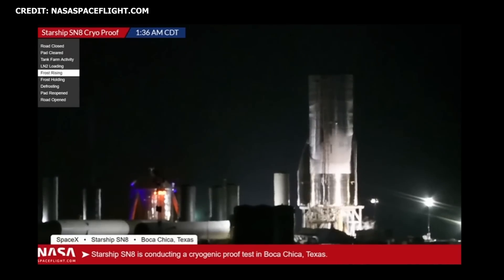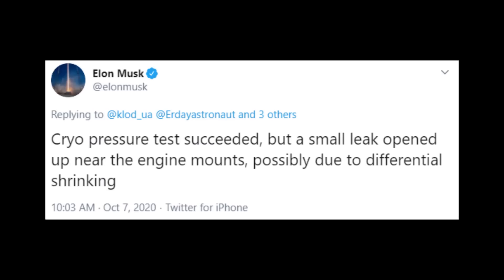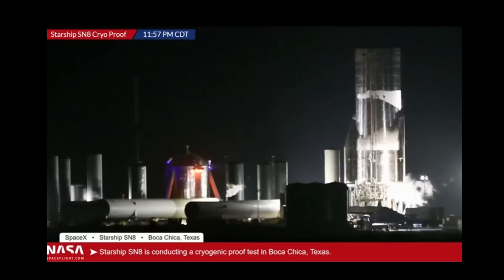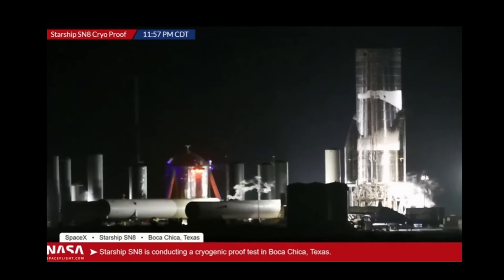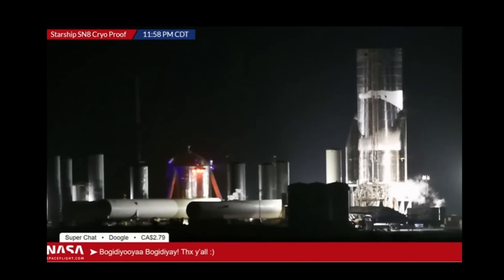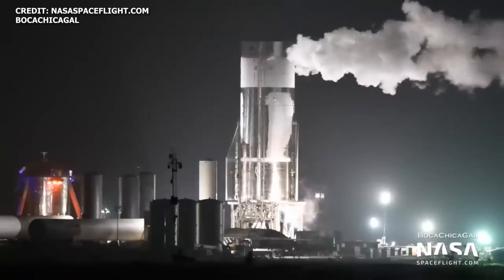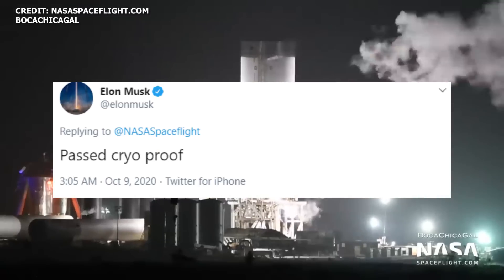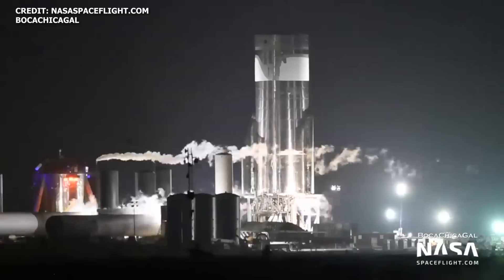SpaceX conducted a series of cryogenic proof tests with SN8 from Wednesday October 7th through Thursday October 8th. During the early morning test on October 7th, according to Elon, a small leak opened up near the engine mounts, possibly due to differential shrinking. SpaceX was quickly able to resolve the problem and recommenced testing during the early morning hours of October 8th and October 9th. Shortly after the third SN8 cryo-proof test was completed, Elon confirmed on Twitter that SN8 successfully passed this phase of testing.